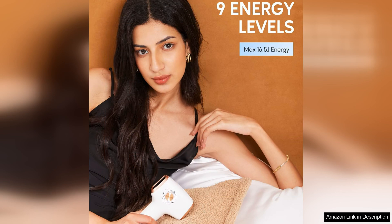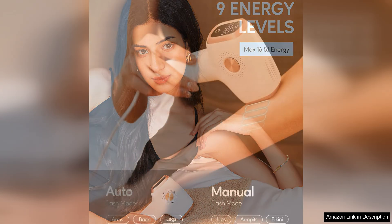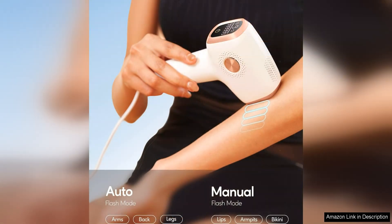I have been using the Inza Laser Hair Removal Device for a few weeks now and I've already noticed a significant reduction in hair growth. The results are impressive and I have been able to achieve smooth and hair-free skin with consistent use.